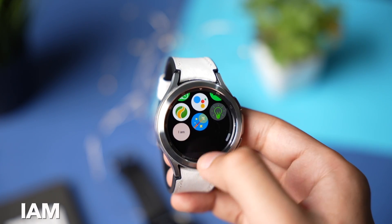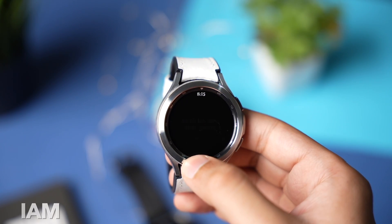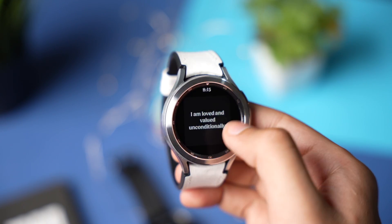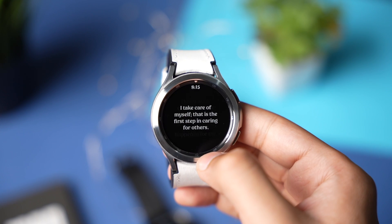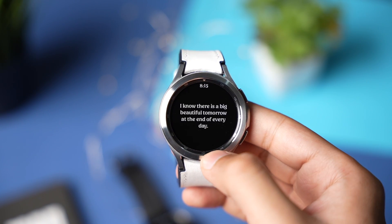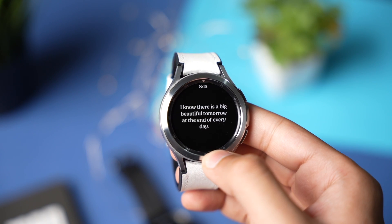The next app is really good for boosting self-confidence, and this is I Am — Daily Affirmations. This app shows you some positive and productive lines, and every time you open it you will feel good about yourself after reading from it. The text here is short and to the point, and the UI is super clean.